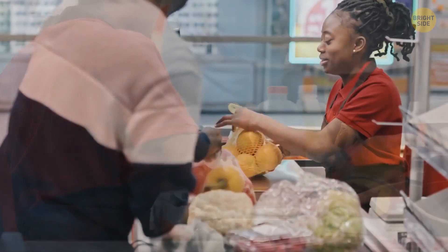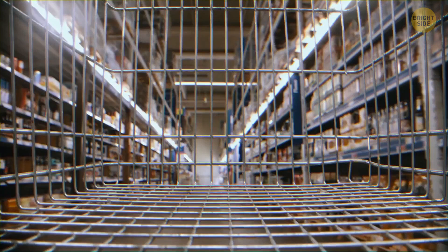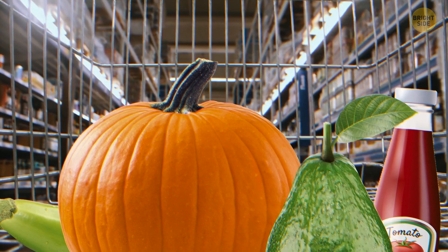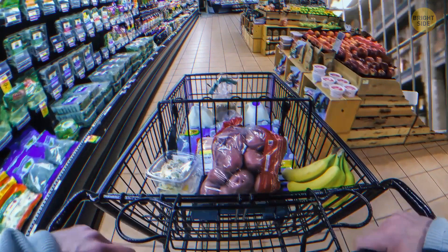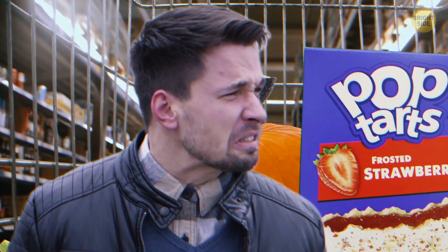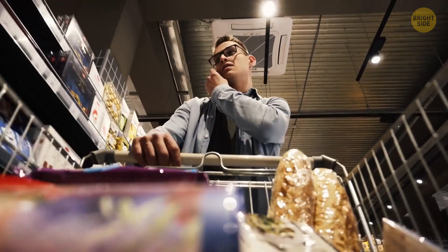There's a good reason the checkout lines are so tight. Let's say you're waiting there, and after you take one more look at your cart, you see there are certain things you don't really need, so it would be better not to buy them. So you're looking around trying to find a spot to leave them somewhere aside. Checkout lines are designed like this so you can't find a place to put these items down, so you make the subconscious decision to buy all these things after all.